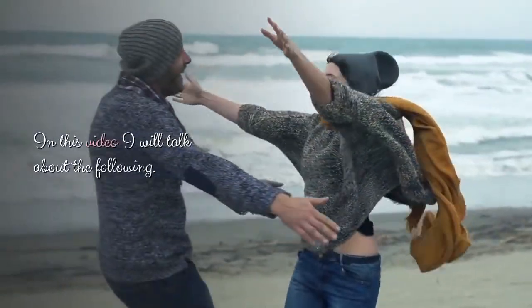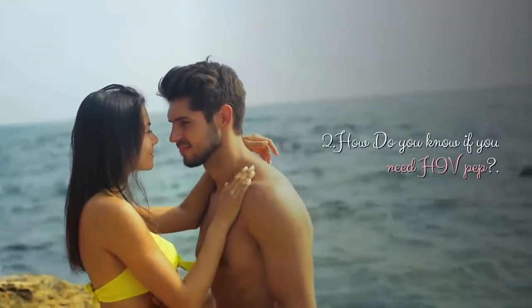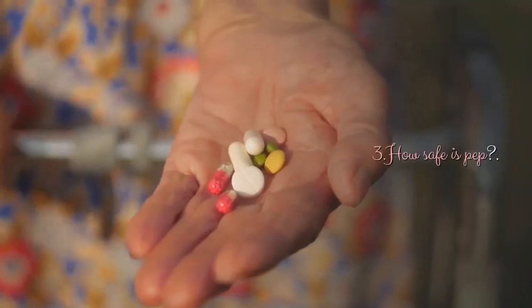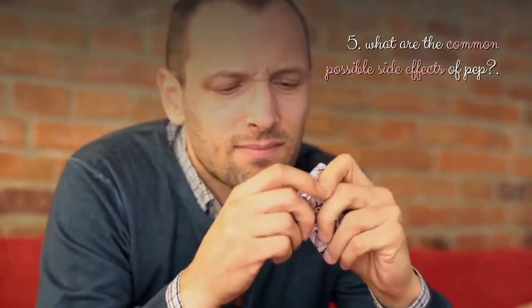In this video I will talk about the following: 1. What is PEP for HIV? 2. How do you know if you need HIV PEP? 3. How safe is PEP? 4. What is effectiveness of PEP in preventing HIV? 5. What are the common possible side effects of PEP?